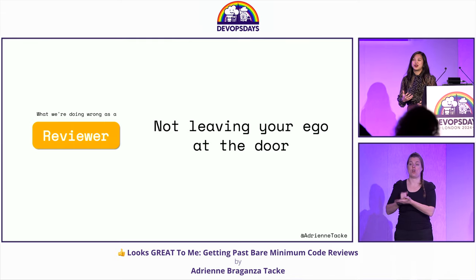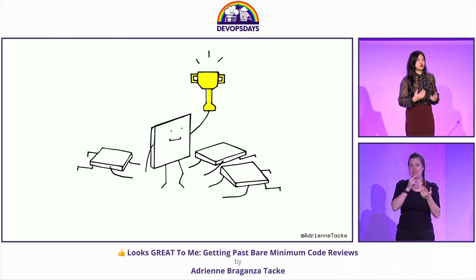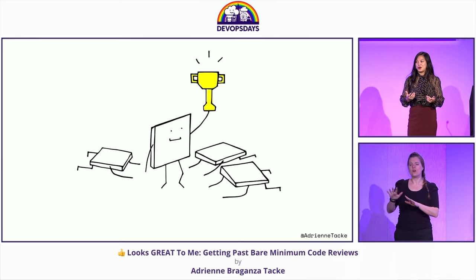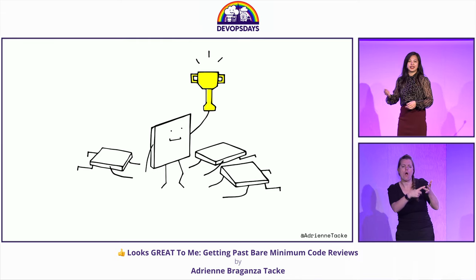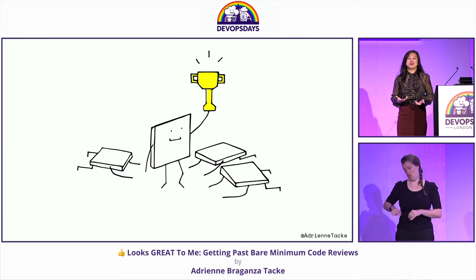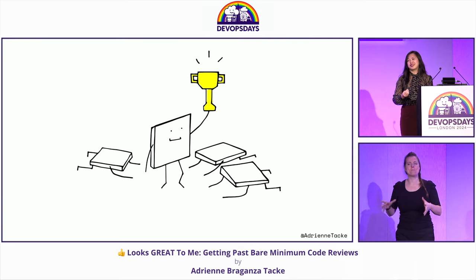Number one is not leaving your ego at the door. A lot of folks I've spoken to really dread code reviews — they think it's just a critique, that they're going to send their precious code and get attacked. Or sometimes they have colleagues who are always the 'well, actually' or 'this is going to be a better thing to do' type. That is exactly why we don't like code reviews. Not leaving your ego at the door is one of the most problematic and annoying things we do wrong as reviewers.